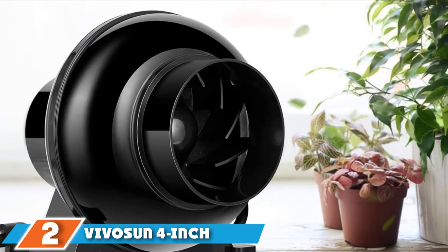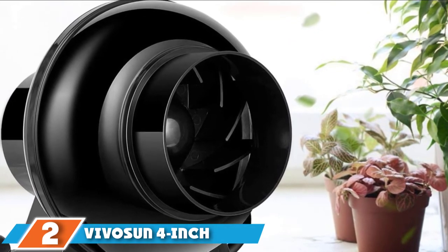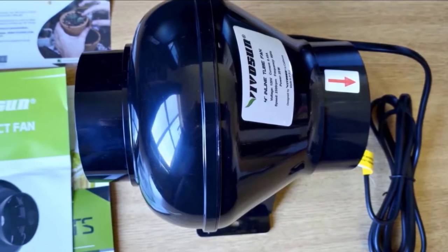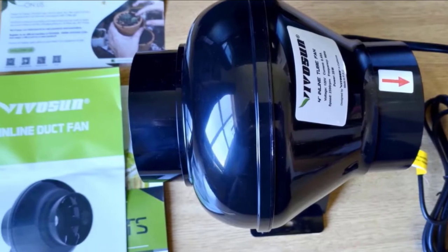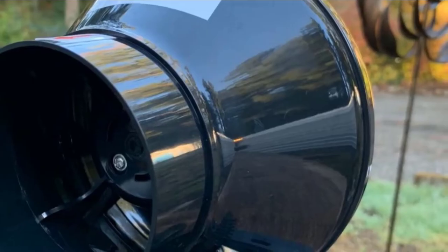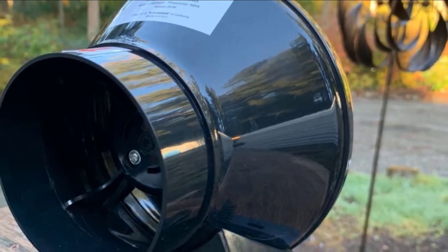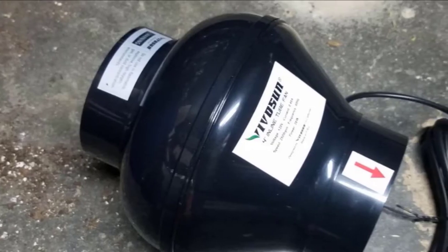Moving on to number 2, the Vivisun 4-inch 195 CFM Fan Vent Blower. This fan vent blower provides exceptional ventilation with a 2,930 RPM fan speed, 28 dB noise level, and 195 CFM. This unit works for larger rooms with greater surface areas of up to 195 square feet, such as home offices, kitchens, bedrooms, or greenhouses that need increased air circulation to reduce hot spots generated from hydroponics grow equipment.